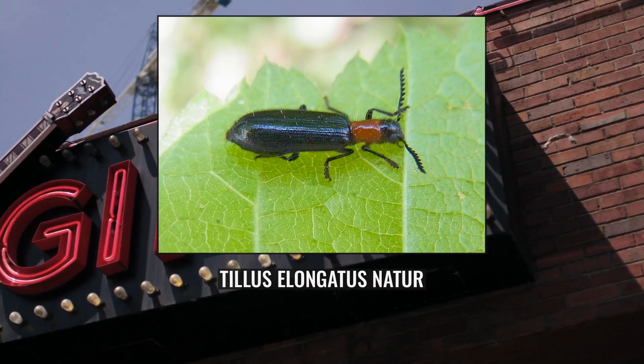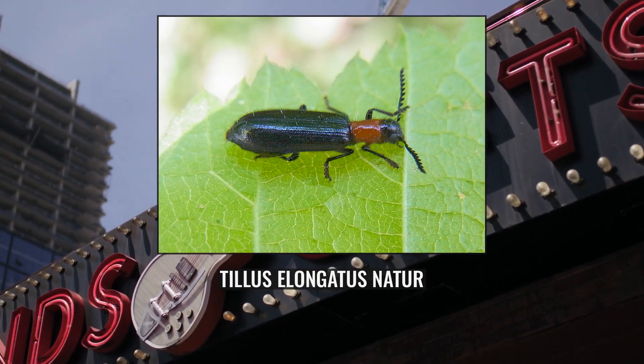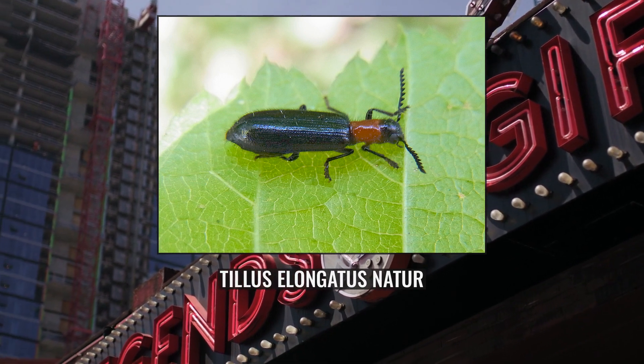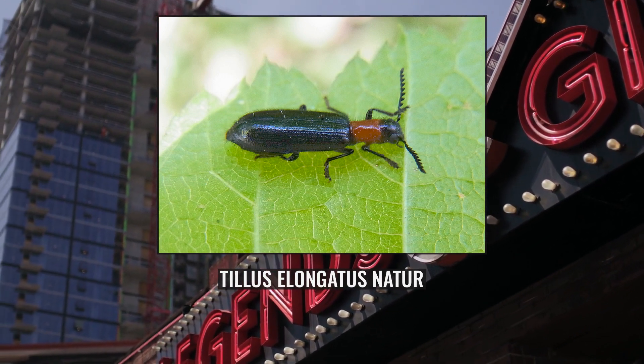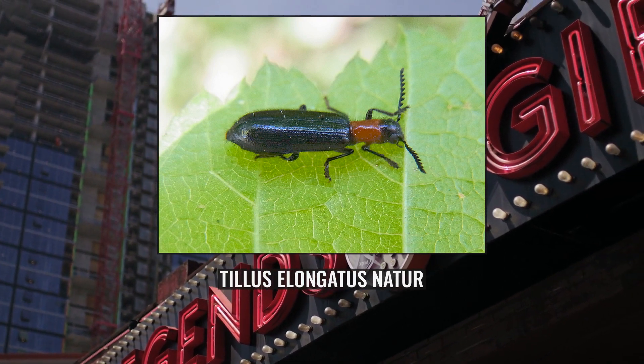After Fabricius established the genus Lagria, Olivier in 1790 placed the species in the genus Tillus. Five species of this genus have been identified in Europe. Olivier reasoned solely based on anatomical features that the beetle could not belong to either the leaf beetles Chrysomelidae or Lagriini.